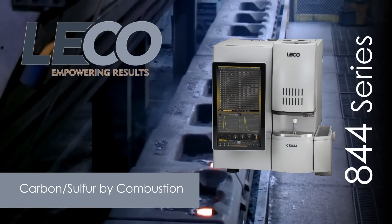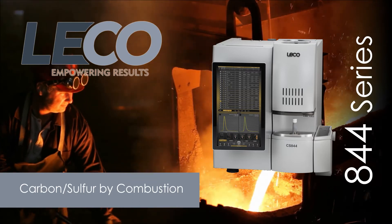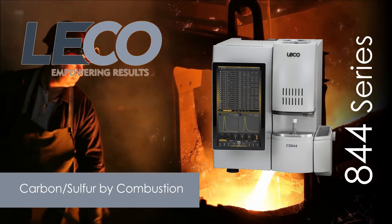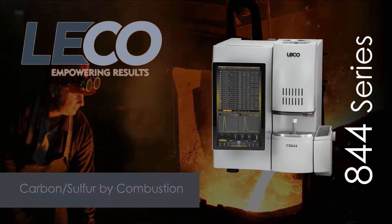A high efficiency combustion furnace, improved infrared cell design, rugged design, and available automation make the CS844 series a valuable resource for any industrial environment needing accurate analysis of carbon and sulfur.